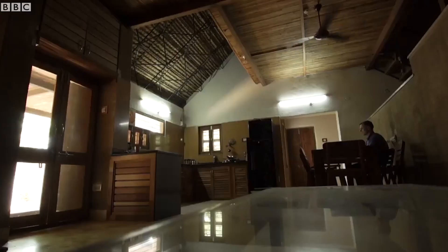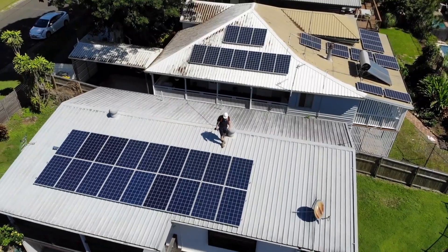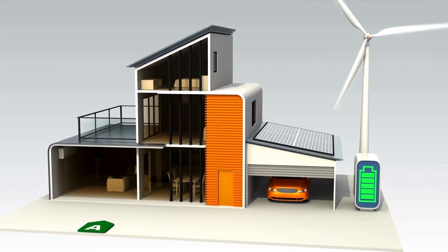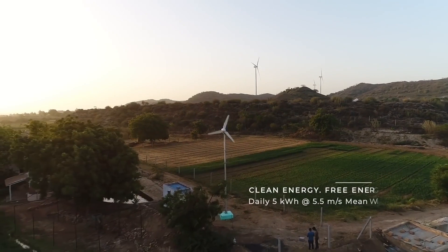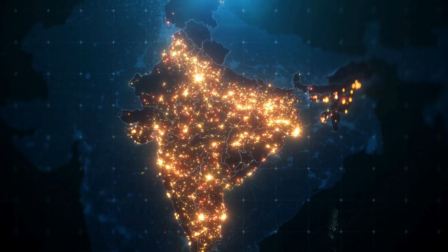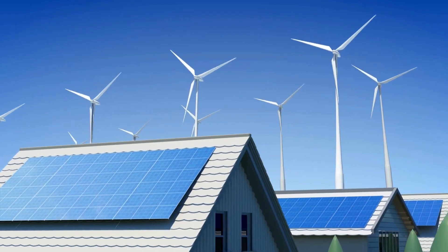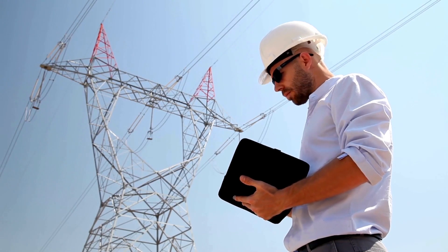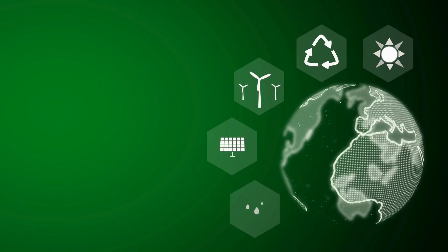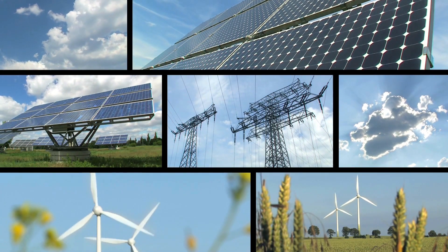That said, incorporating a wind turbine into a broader renewable energy system could be a smart move. Pairing it with solar panels or other renewable sources, along with energy storage solutions like batteries, can enhance reliability and ensure a more consistent power supply. While a 1-kilowatt wind turbine offers promising potential for clean energy generation, it may not single-handedly meet the entire electricity demand of an average Indian household. However, when integrated thoughtfully into a holistic renewable energy setup, it can undoubtedly contribute significantly towards reducing dependence on traditional grid power and promoting sustainability. It's not a definitive yes or no answer, but rather a nuanced exploration of how renewable energy technologies like wind turbines fit into the broader energy landscape.